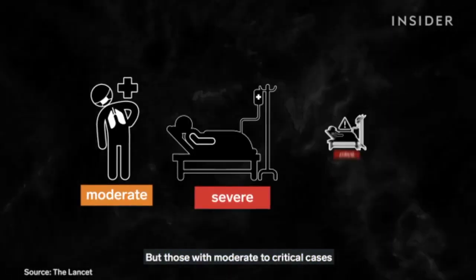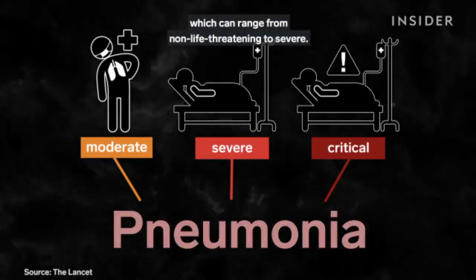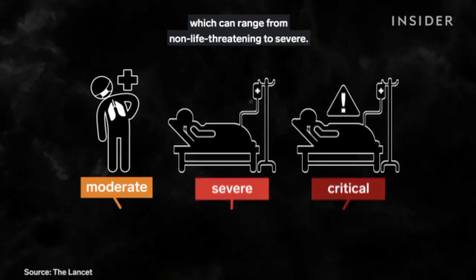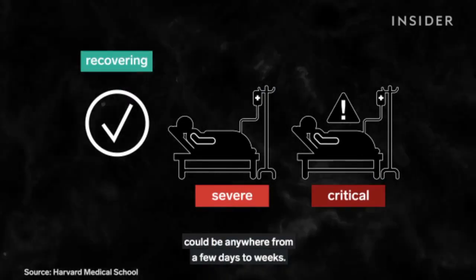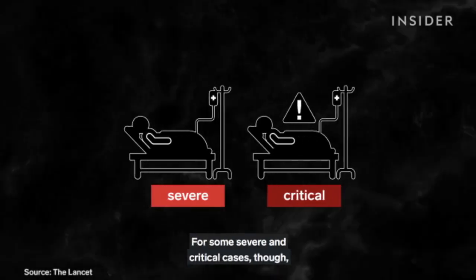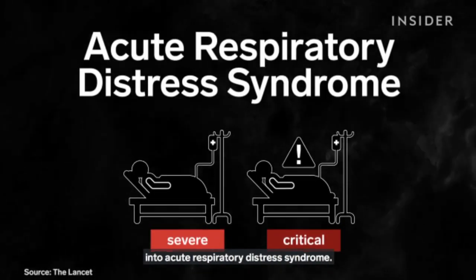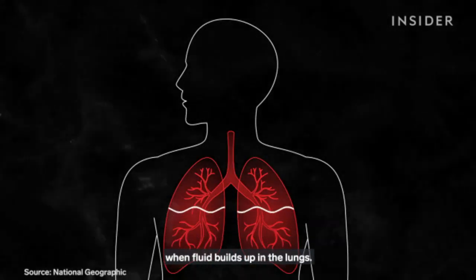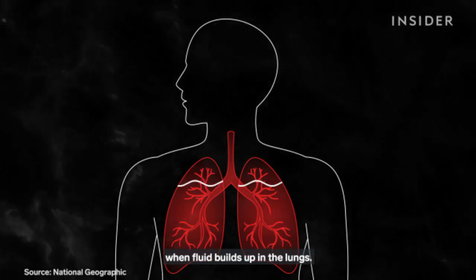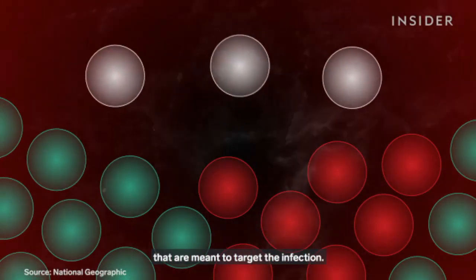But those with moderate to critical cases will have developed pneumonia, which can range from non-life-threatening to severe. Recovery time for these patients could be anywhere from a few days to weeks. For some severe and critical cases, symptoms can escalate into acute respiratory distress syndrome. ARDS is an illness that happens when fluid builds up in the lungs, and inflammation triggers a flood of immune cells that are meant to target the infection.